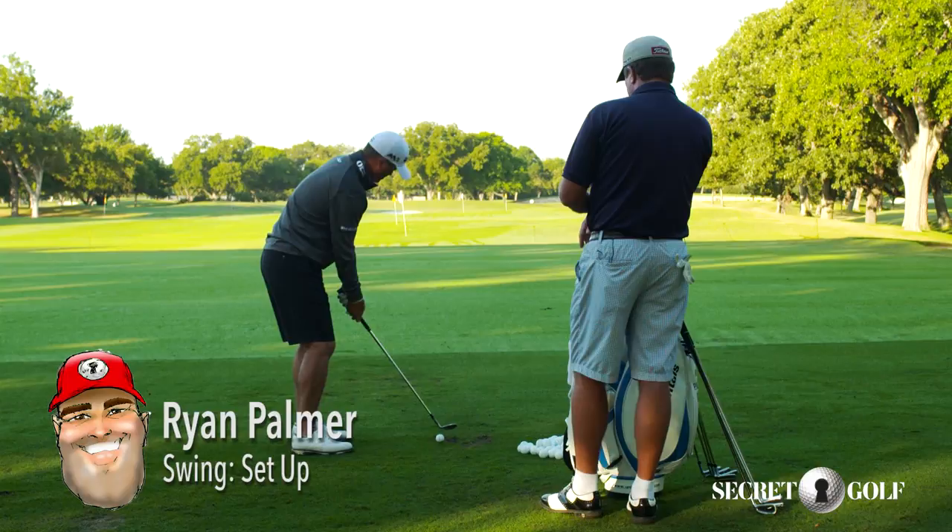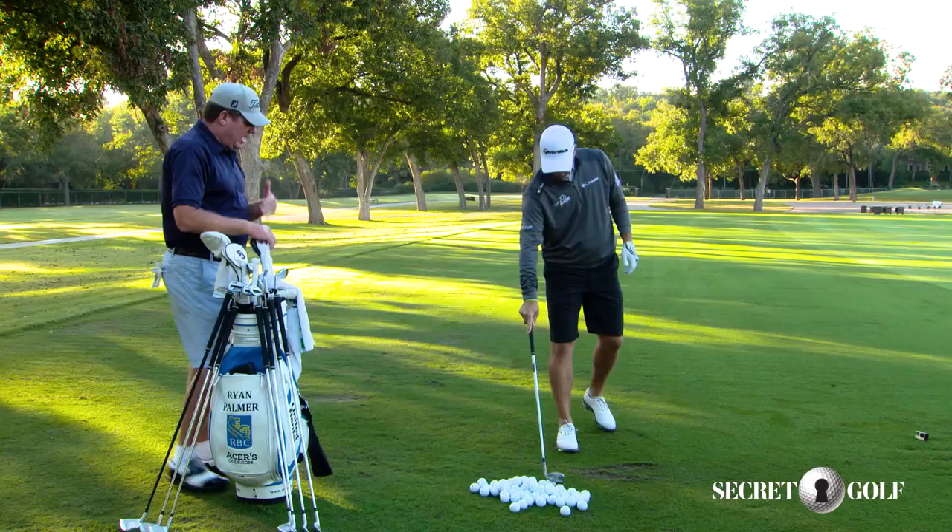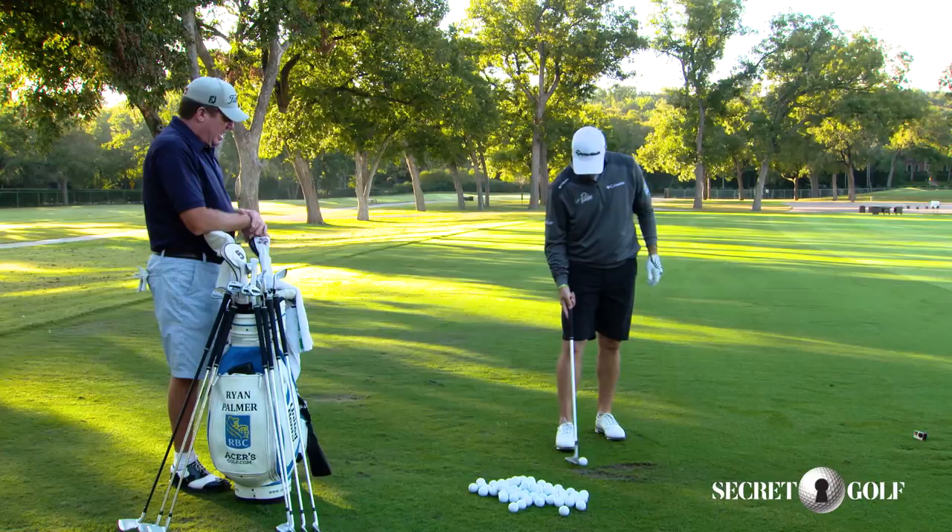Right out of the gate there, I see — and we all notice, everyone on tour that we talk to — they have their own unique way of getting into the ball. How do you get into the ball? What's your little deal right there? Are you a waggler? Are you a lifter?